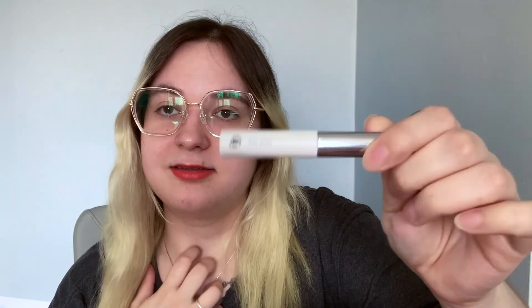Next we have my Rimmel Stay Matte Powder in Buff Beige — this is a keep. I've been through three of these in my makeup lifetime. It's just a pressed powder, I love this. This is another Glossier product — this is the Boy Brow. I got this in black because my eyebrow hairs are dark. This one is amazing. I have never been a person to do my brows, but I just love this product.